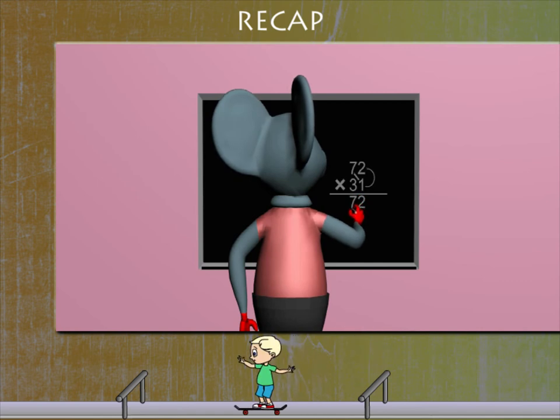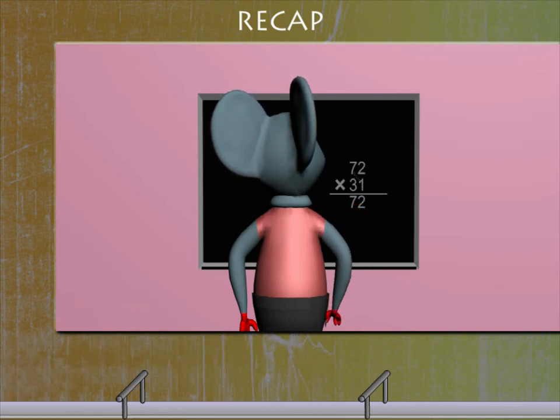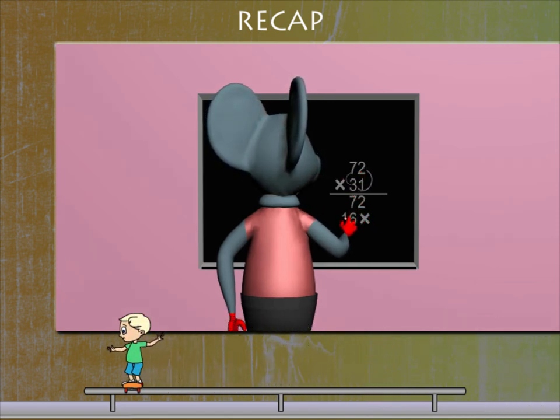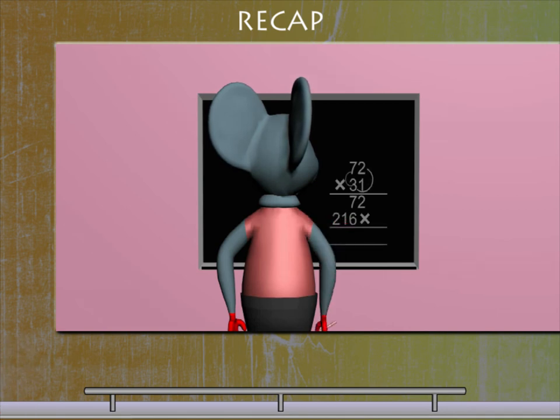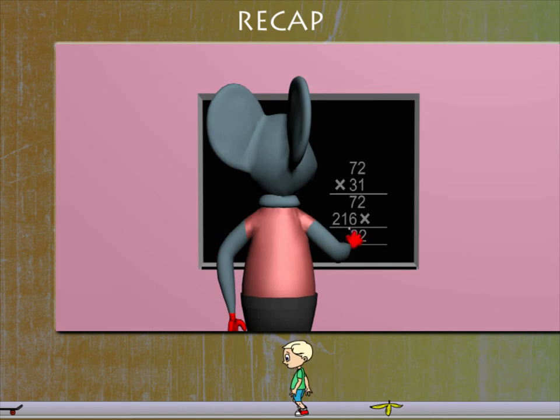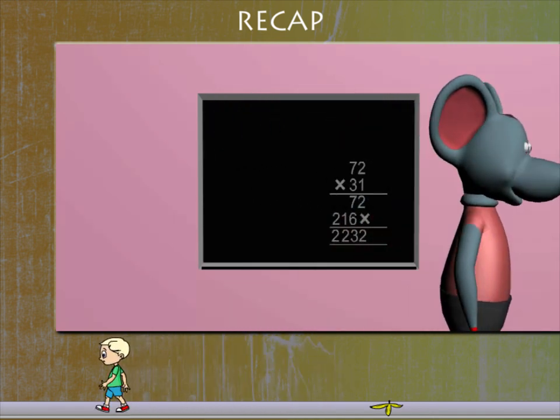He now multiplies 3 of 31 by 2 of 72, and then 3 by 7 of 72. He writes 216. Now he adds the products and gets his answer: 2232.